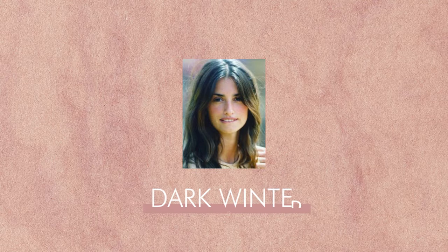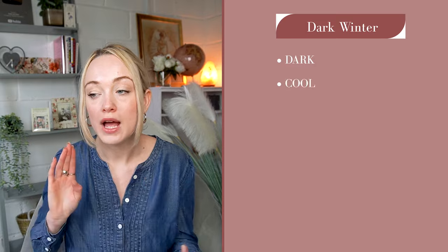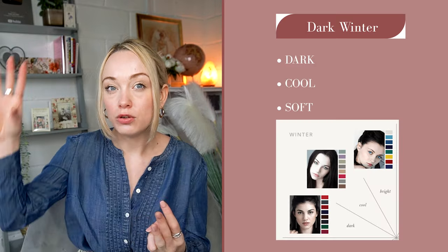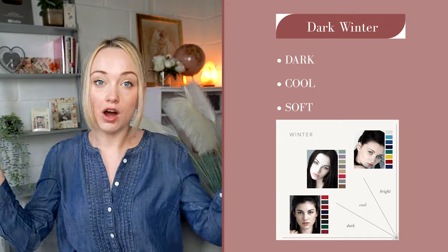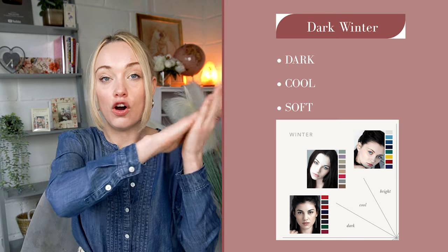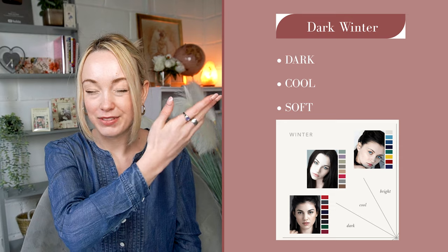So let's break down the best neutrals for you and your colour season. If you're a dark winter, your dominant features are dark, cool, and soft — though winters in general are a bright category. Dark winters are on the softer end of that bright spectrum, so they're still bright but leaning softer.